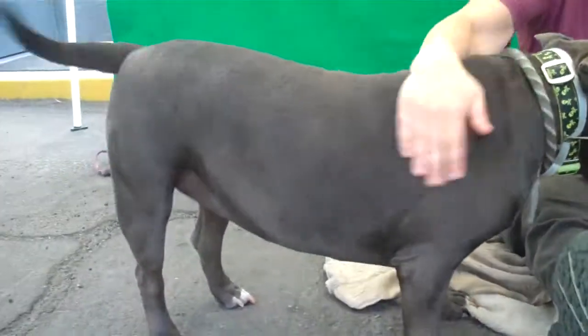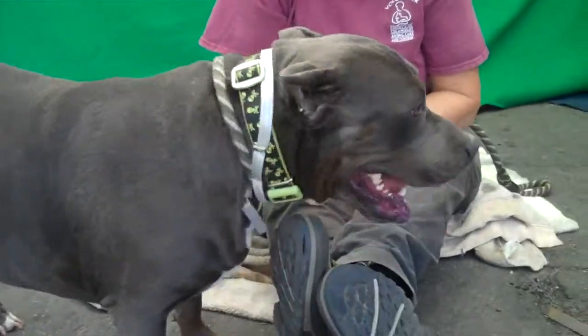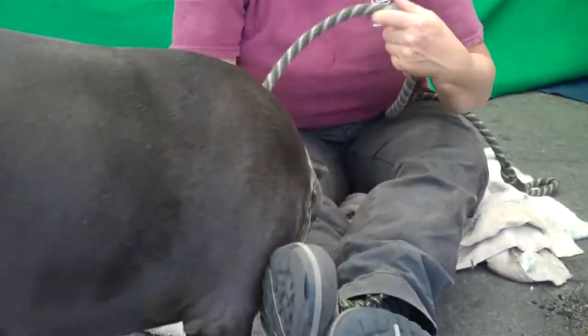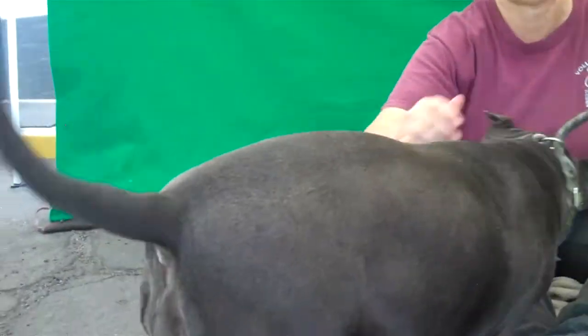Oh Jules! I'm going to start the video just because I've got to see this tail. It doesn't stop. This is Jules. His ID number at the Baldwin Park shelter is A5096162.